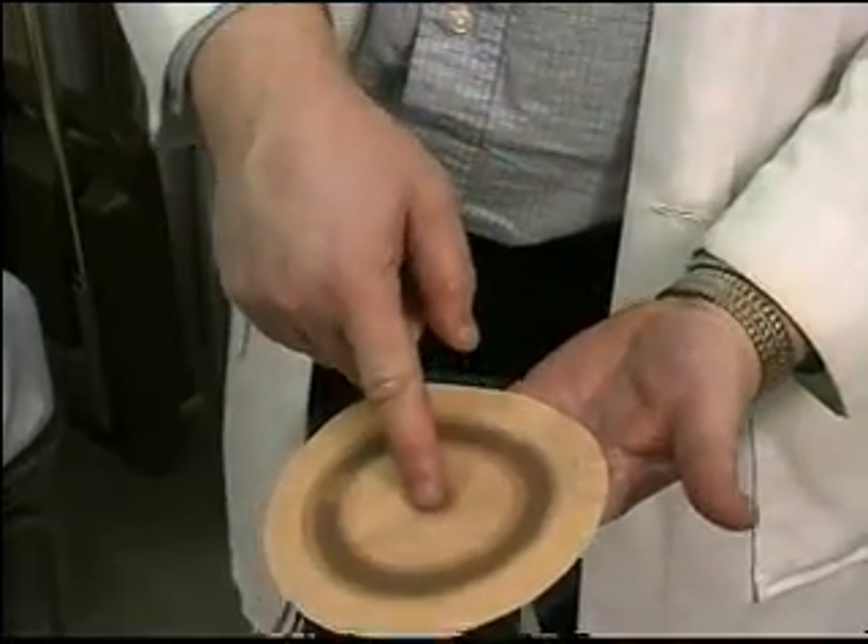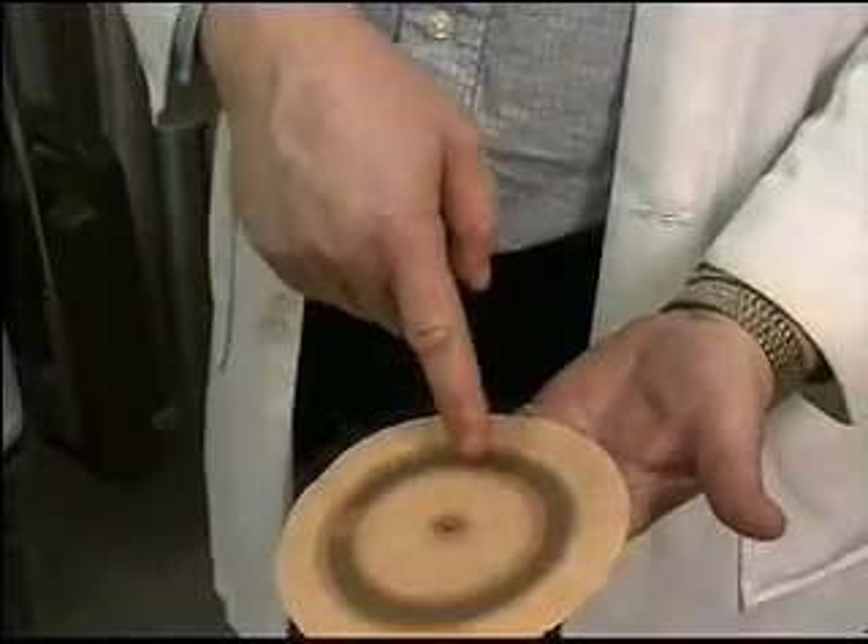UAB biomedical engineer Dale Feldman says the technology is simple. There are two rings — inside and outside — and what we want is the current to flow from the inside to the outside.